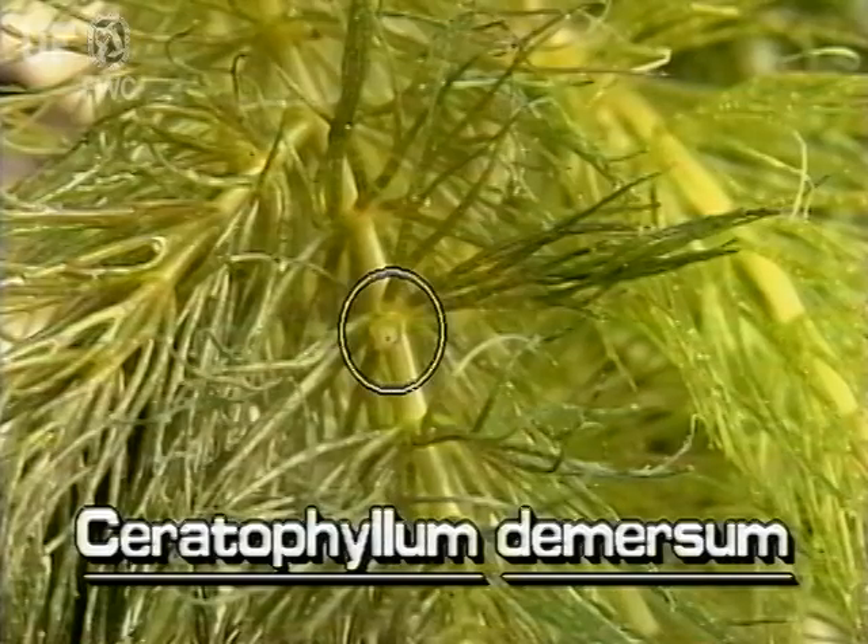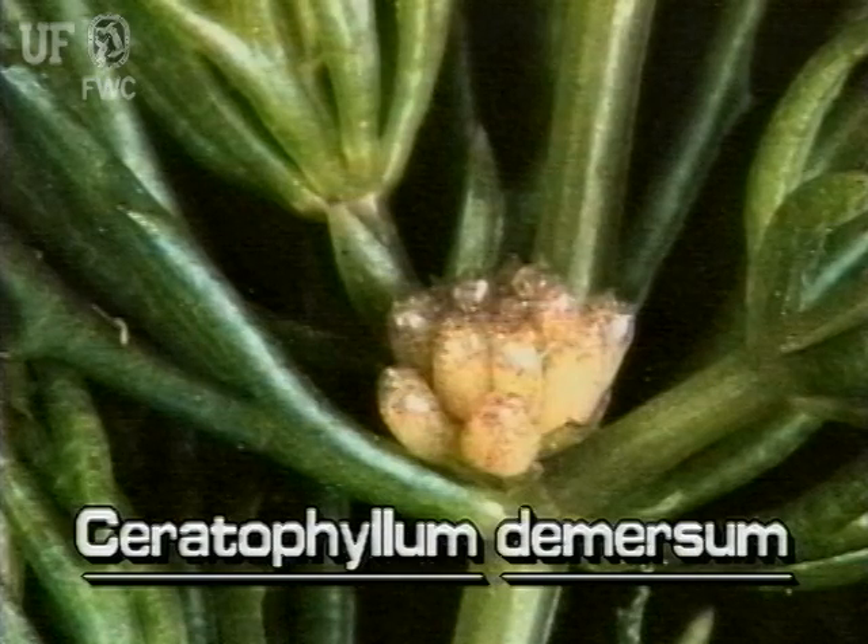Coontail's flowers are very small and grow at the base of the leaf. Though rarely seen, the flowers occur annually.